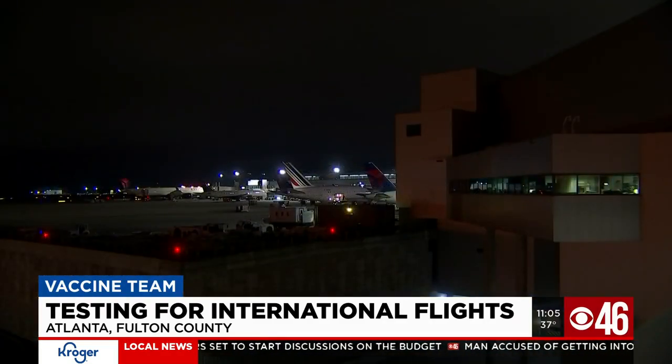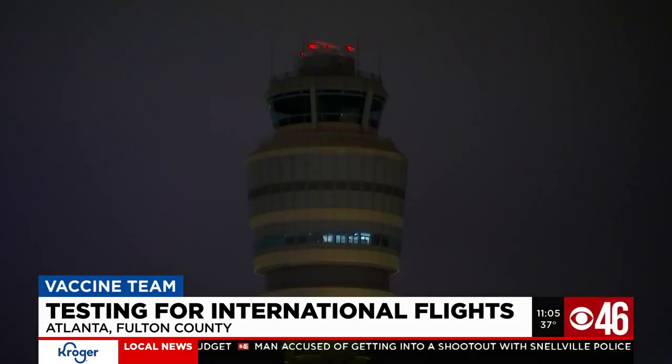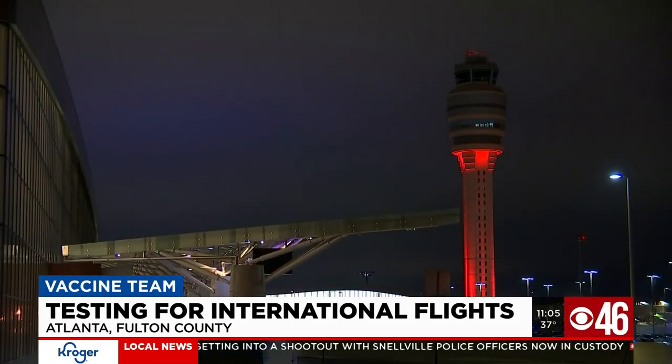But when combined with a period of staying at home and everyday precautions, like wearing masks and social distancing, it can make travel safer.